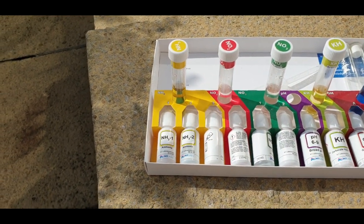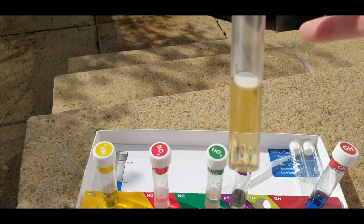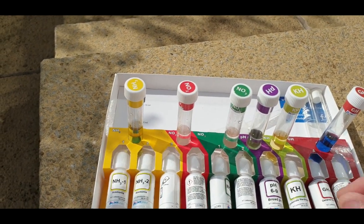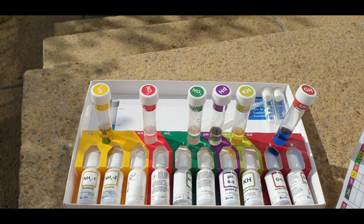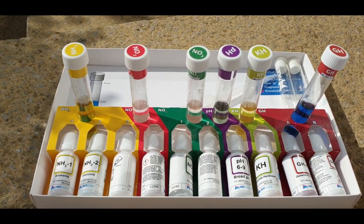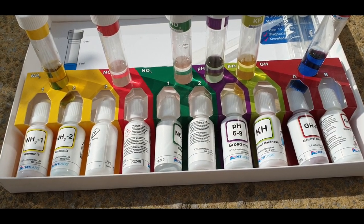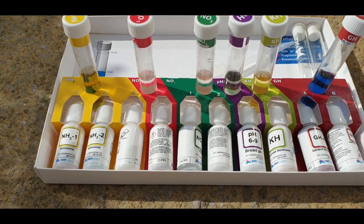The pH is a little low - maybe 7.0 to 6.5. So I tested my KH - carbonate hardness. With the KH test you add one drop to your water sample and mix, then add drops until the colour changes. It changed with just one drop, which means my carbonate hardness is pretty low - in fact, extremely dangerous for fish if it's below 1 DKH. So I've got some KH buffer and I'm going to have to put a little bit of that in.